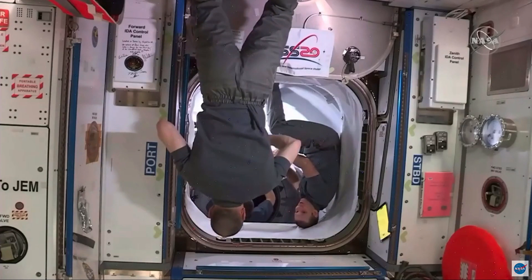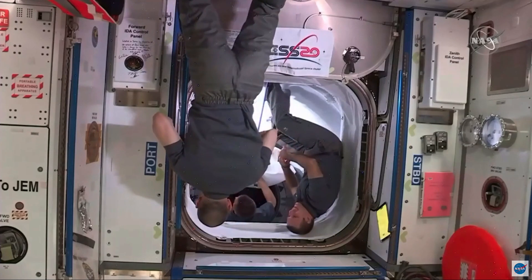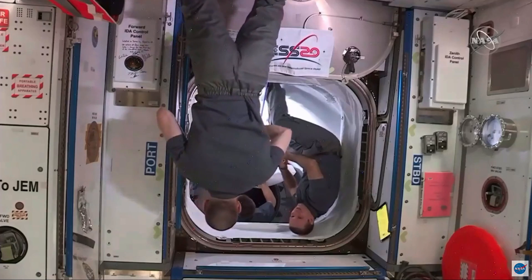We're getting one step closer to sending Bob and Doug home. SpaceX copies. And Houston copies.